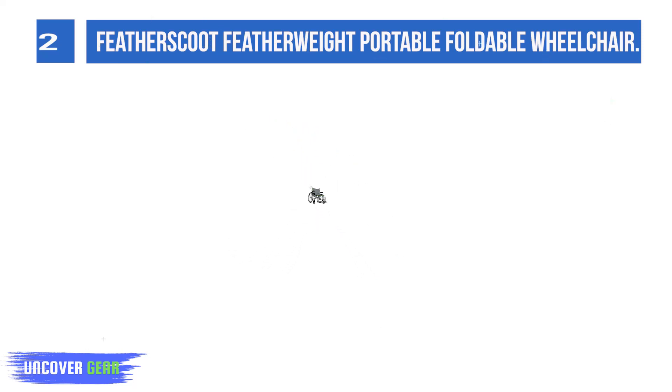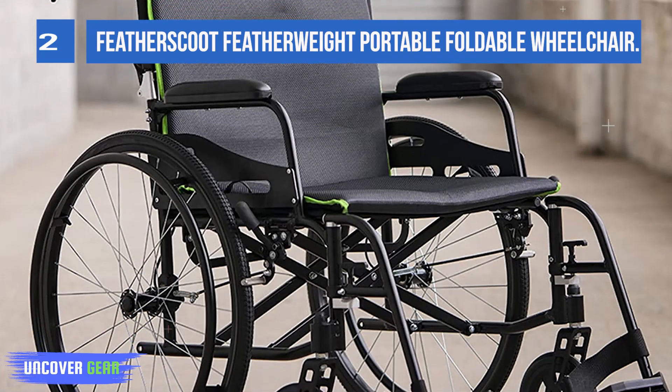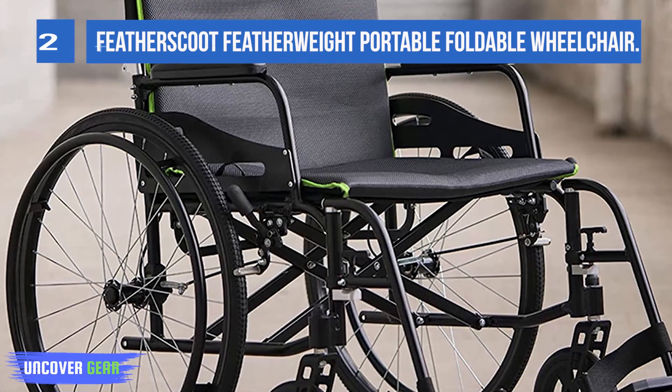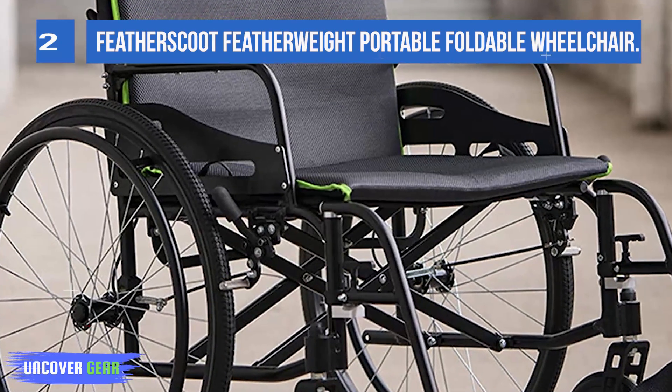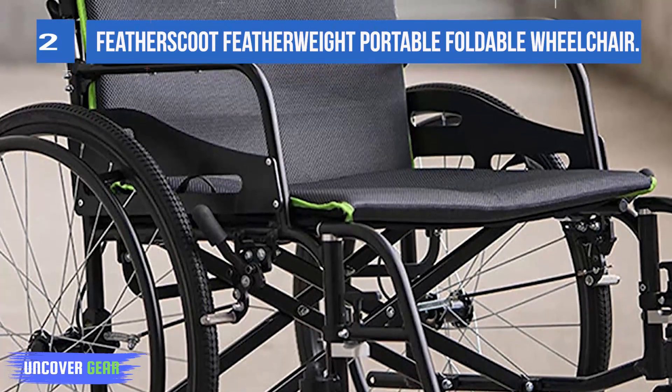Created with lightweight, sturdy materials, this wheelchair is designed for ease of use, accessibility, and peace of mind. Fold this wheelchair into a compact package for transporting in a car, bus, or even an airplane with this compact design.